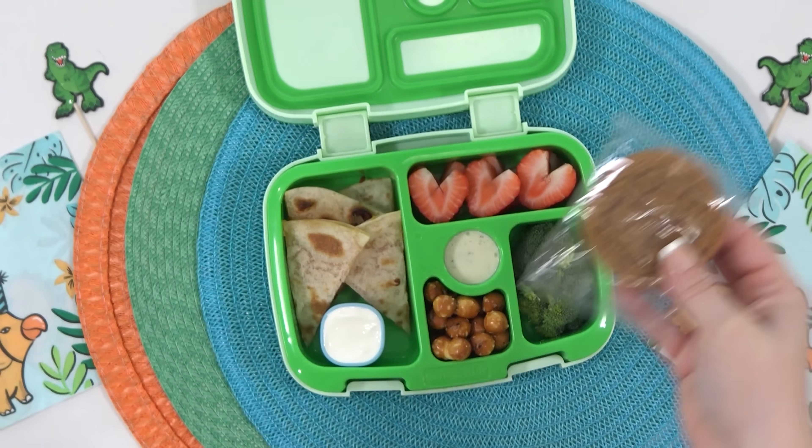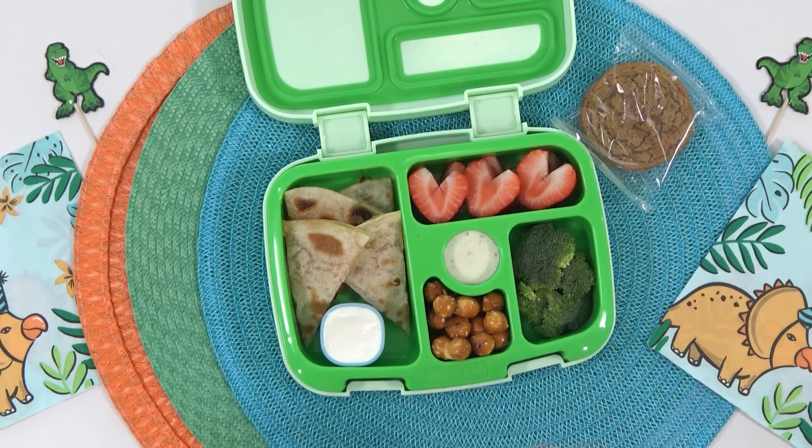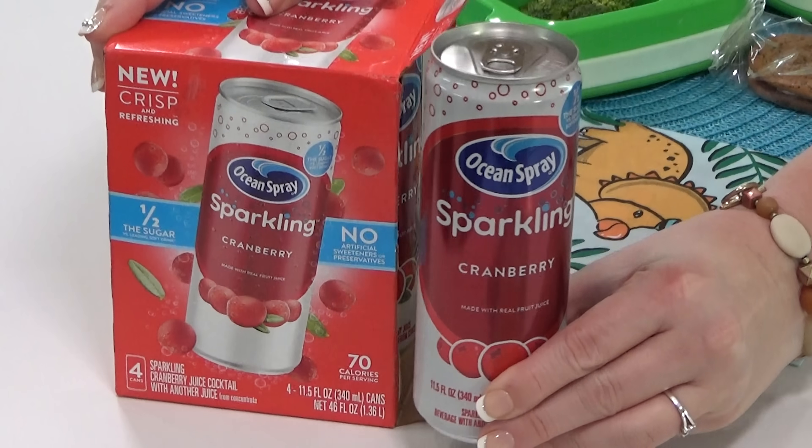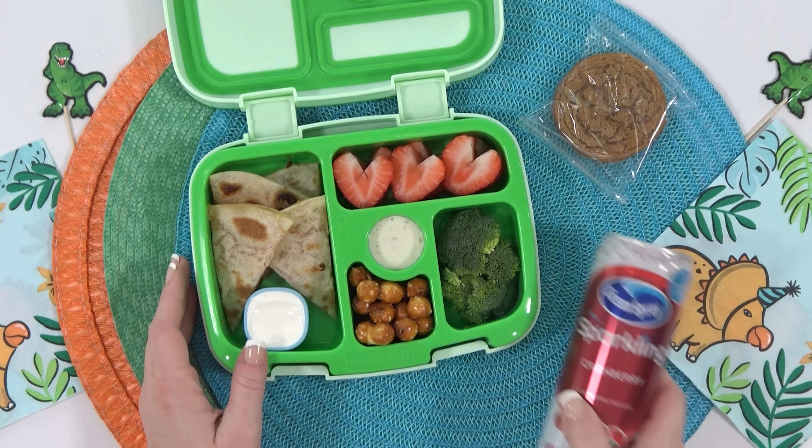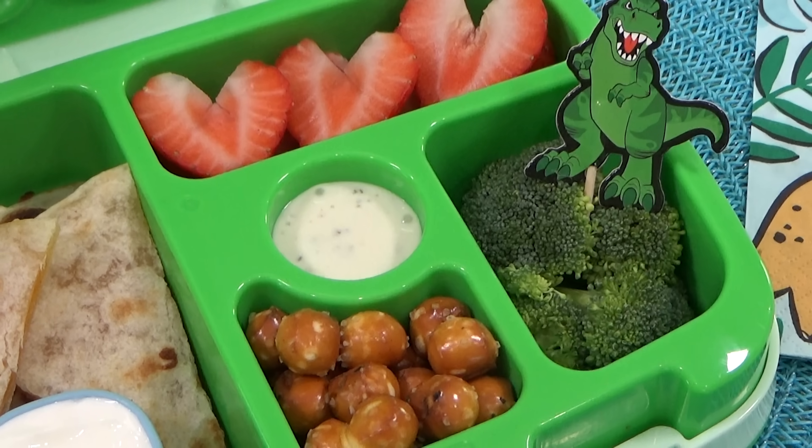To complete Trey's lunch, I'm adding in some cranberry juice — I couldn't find regular cranberry juice at my store, so I'm going with sparkling cranberry juice instead.